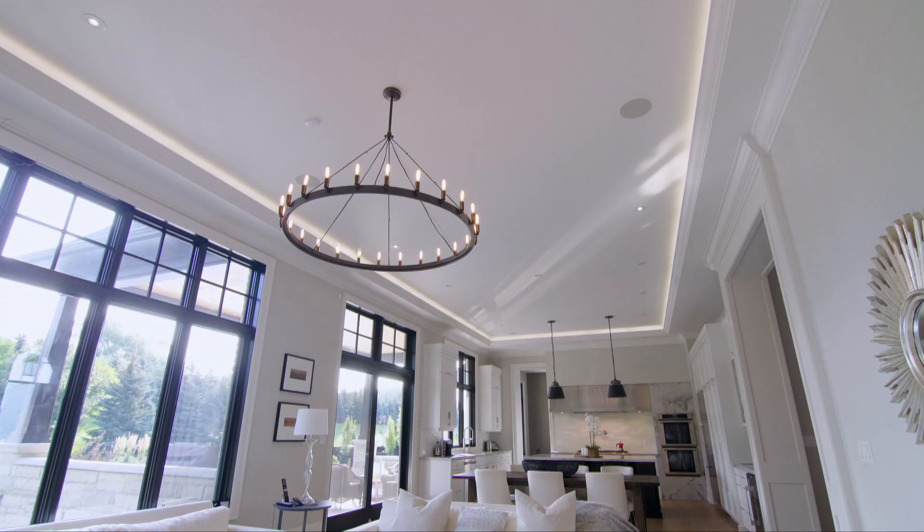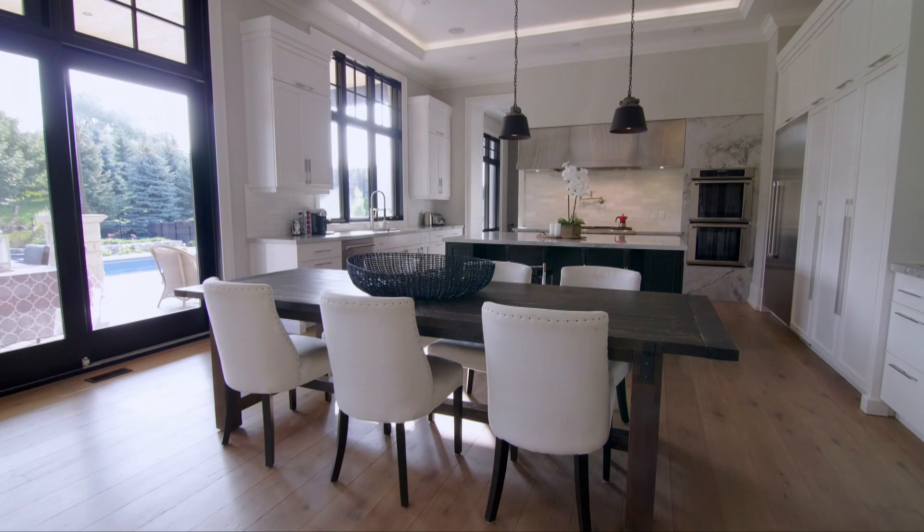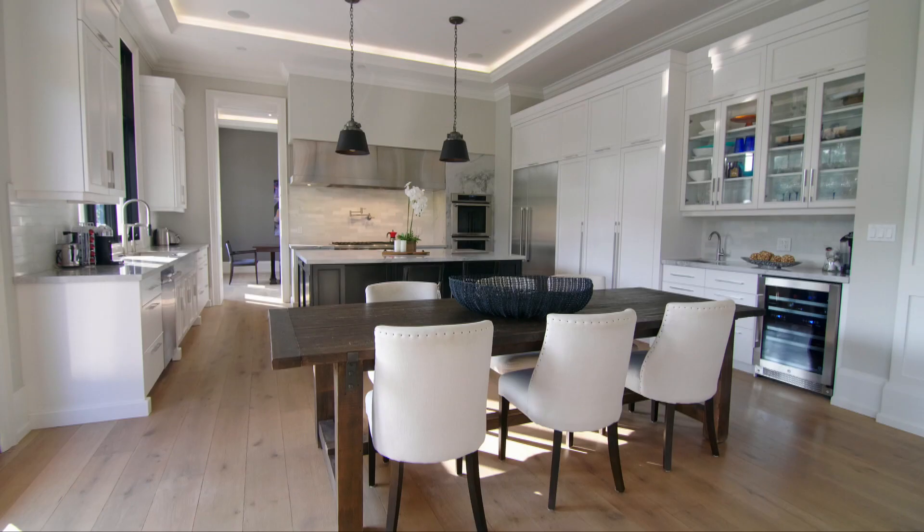Great for entertaining, and also an extension to the outdoors. I love the neutral colors — I'd say modern, I like modern. This works really well. It's beautiful.